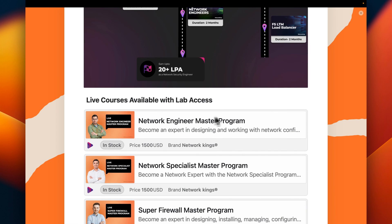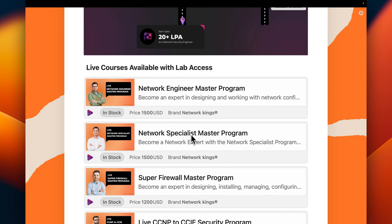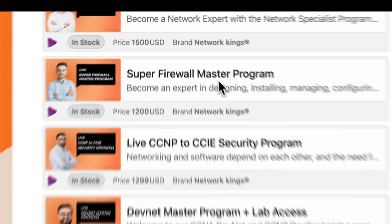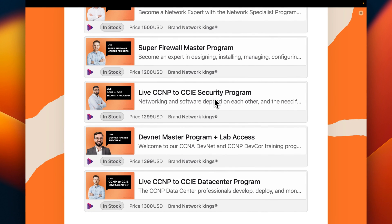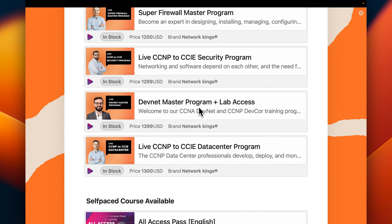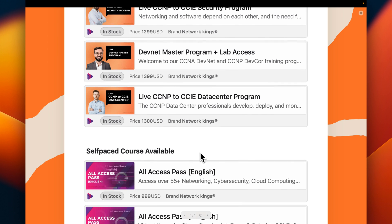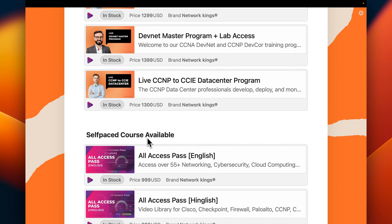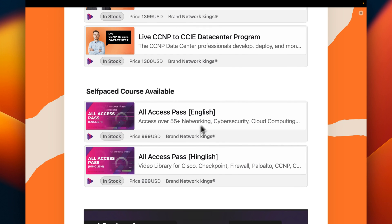If you are a beginner, choose the Network Engineer Master Program. If you have done CCNA, choose the Network Specialist Master Program. If you have done CCNA and CCNP, you have four options: the Firewall combo, CCNP Security, DevNet Master Program, or the CCNP to CCIE Data Center program. A self-paced course called All Access Pass is available in English and also in a mix of Hindi and English.